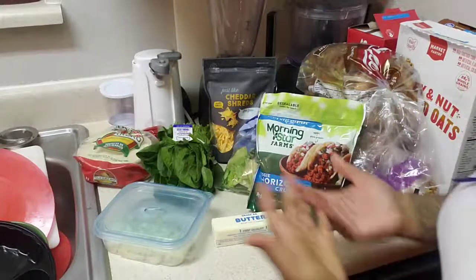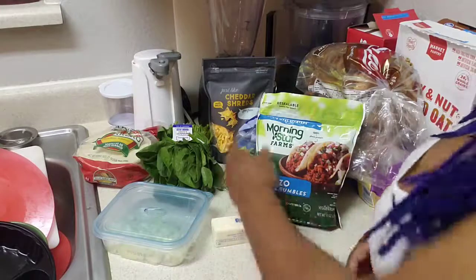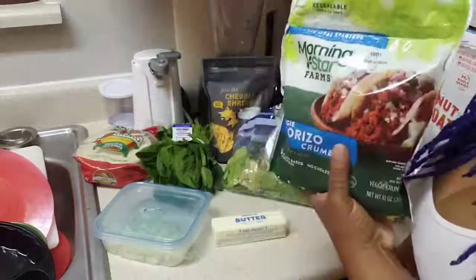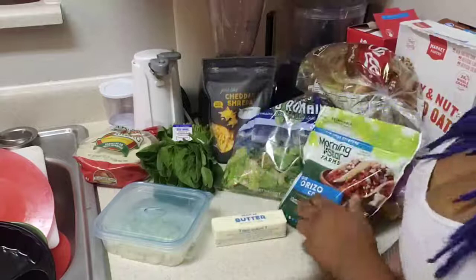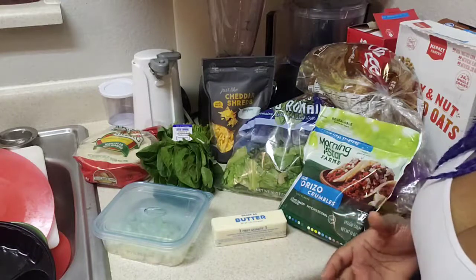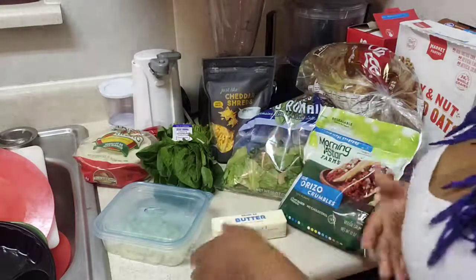A couple things are not vegan - the butter and sour cream are real because there weren't any substitutes where I was. Let's go over what we'll have today. We've got the chorizo, the Morningstar Farms crumbles - Morningstar has been snapping lately. They have these pepperoni bites that are like pizza rolls but healthier, and they're so good - 10 out of 10.